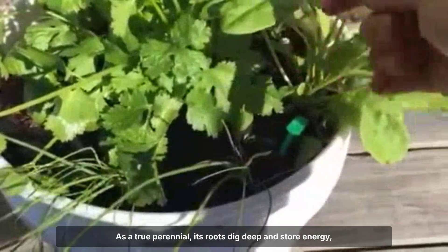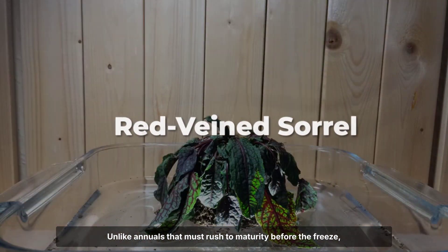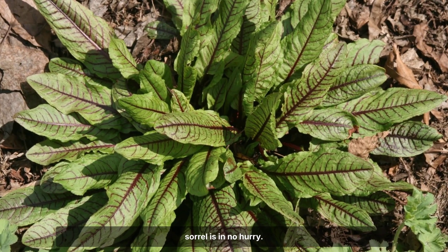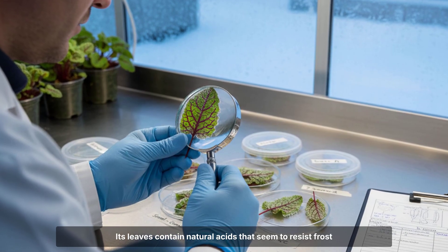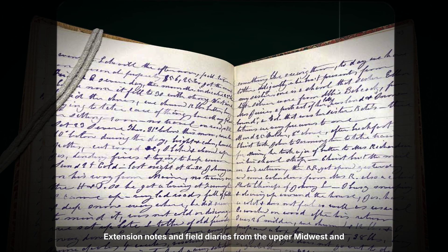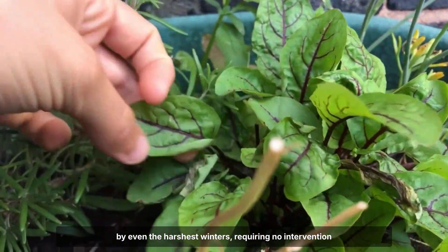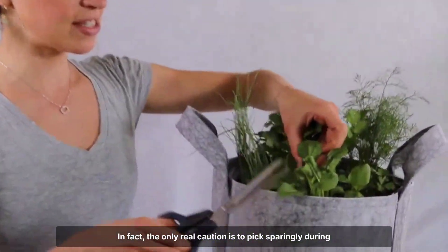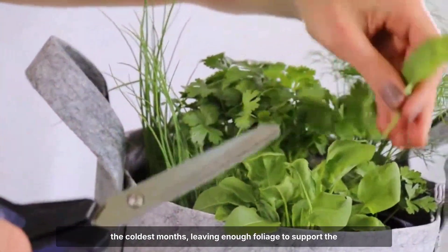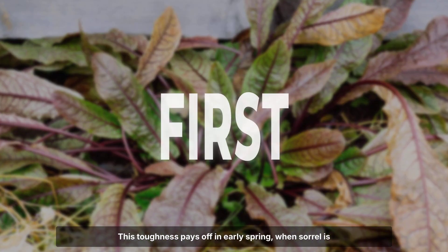The secret to sorrel's resilience lies in its biology. As a true perennial, its roots dig deep and store energy, allowing the plant to ride out long periods of dormancy. Unlike annuals that must rush to maturity before the freeze, sorrel is in no hurry. Its leaves contain natural acids that seem to resist frost damage, and the plant's cell walls remain flexible even as temperatures plunge. Extension notes and field diaries from the upper Midwest and Canadian prairies consistently describe sorrel as undamaged by even the harshest winters, requiring no intervention beyond the occasional harvest. In fact, the only real caution is to pick sparingly during the coldest months, leaving enough foliage to support the roots until the return of warmth. This toughness pays off in early spring, when sorrel is often the first green to break dormancy.